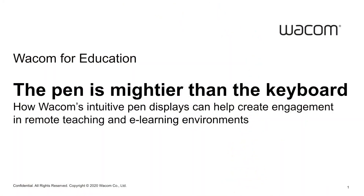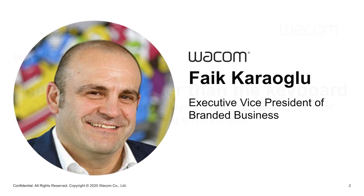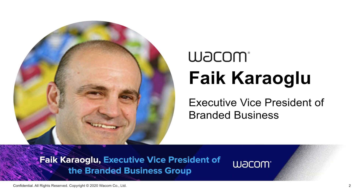Welcome to the Wacom Keynote. The pen is mightier than the keyboard. I would like to use the opportunity to explain who Wacom is and what role we play in education. My name is Fajd Kaoglu, and I am the Executive Vice President for Wacom's Branded Business.